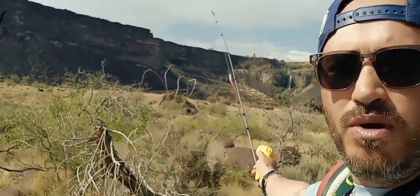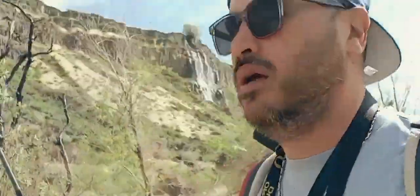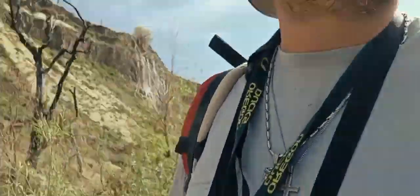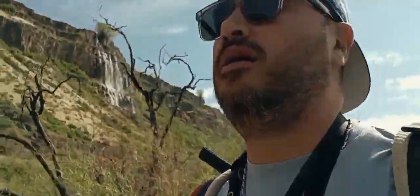Over there where that waterfall is, there's a bridge they call Broken Bridge — it's currently being fixed so people can cross again. We might go there too. Let's get to it.